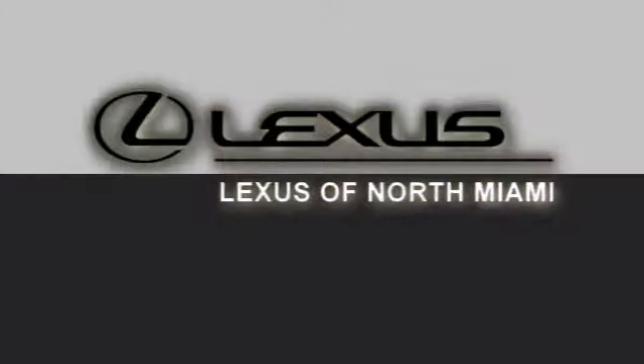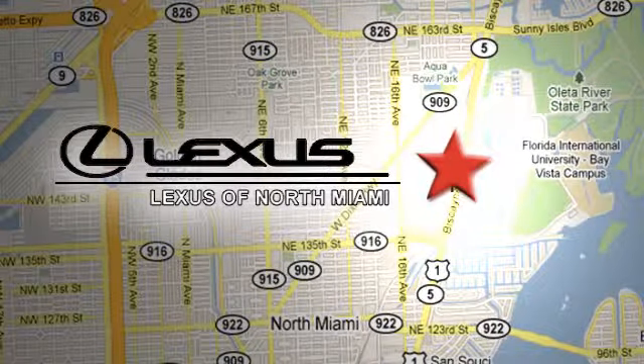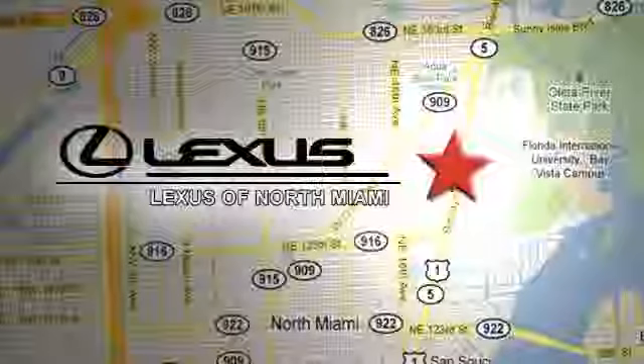At Lexus of North Miami, we're located on US 1 Biscayne Boulevard in North Miami — just minutes from the Turnpike, I-95, and 441.